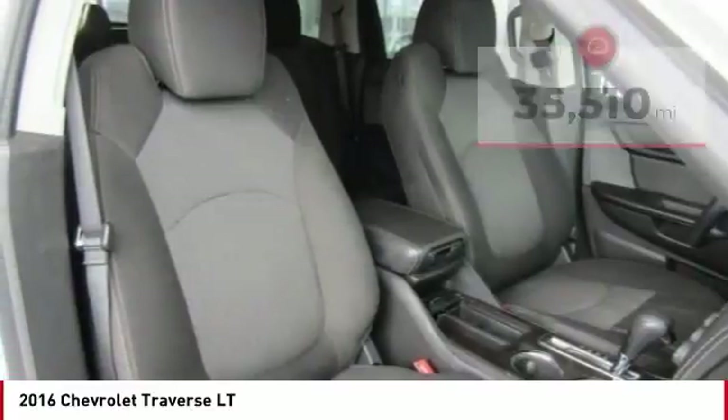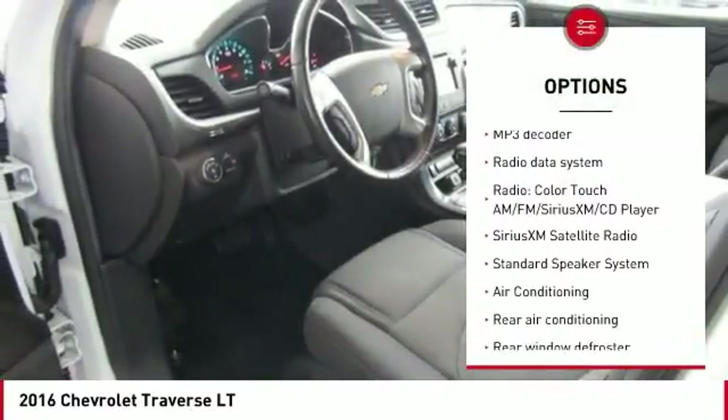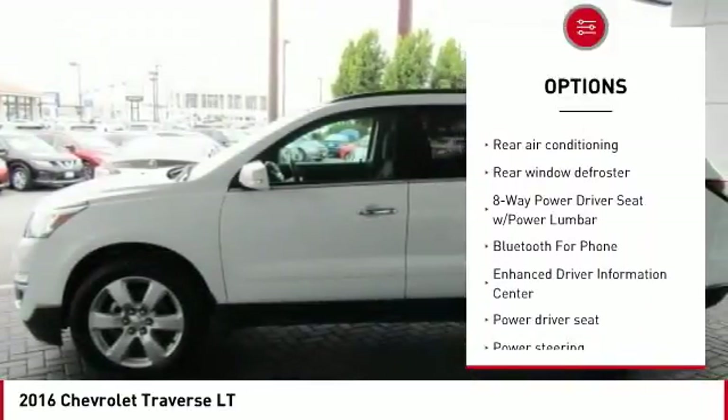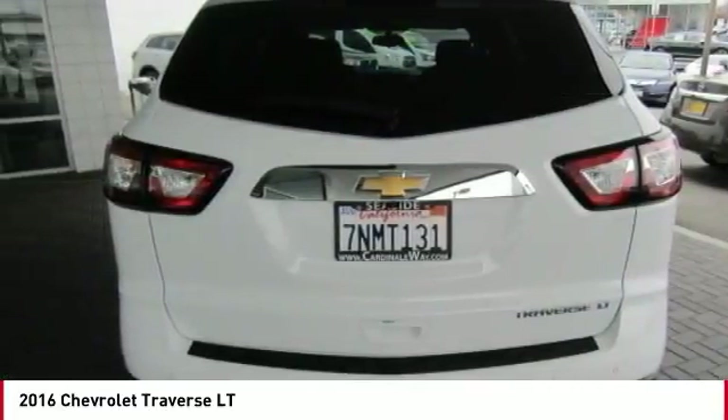Here are some of this vehicle's great options: traction control, air conditioning, Bluetooth, leather-wrapped steering wheel, dual airbags, power steering, remote vehicle start, one owner, four-wheel disc brakes, and center armrest.